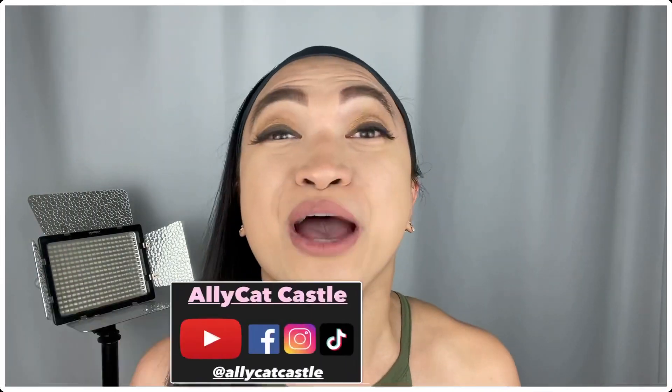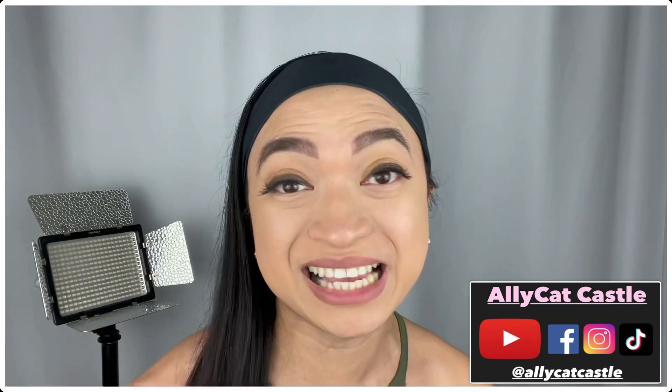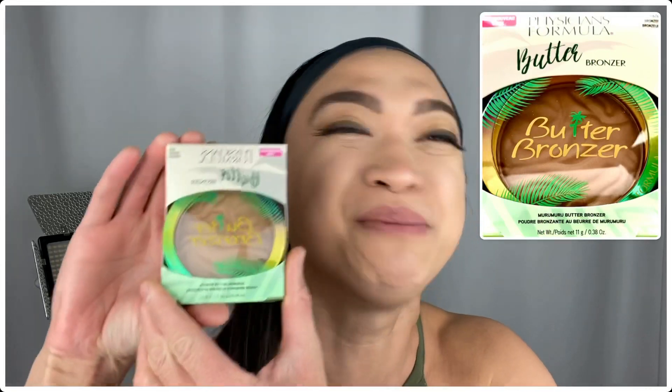Hi, everyone! It's Alikat Castle! Today, I'm so excited because we will be doing an unboxing, first impressions, and a review on the Physician's Formula Butter Bronzer!